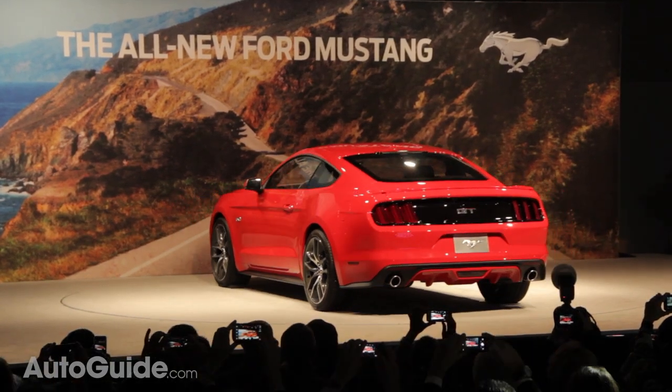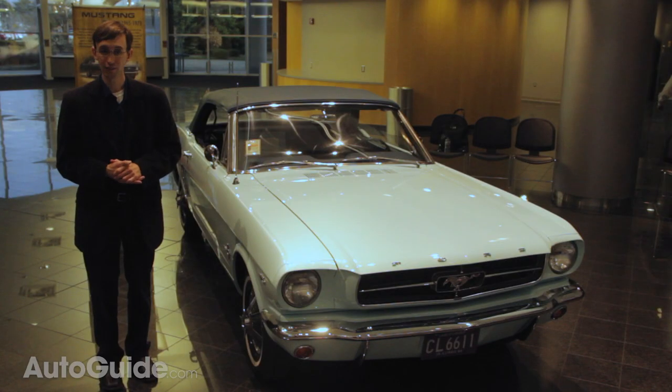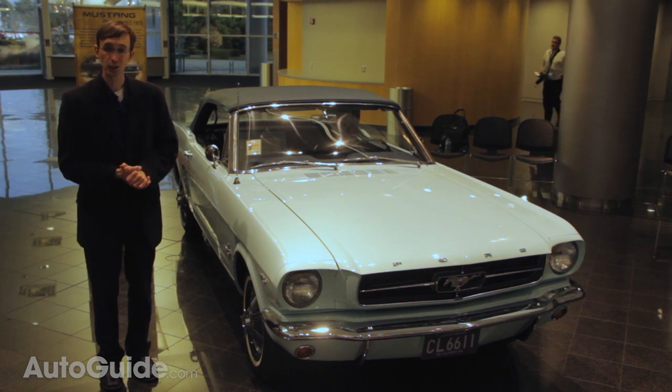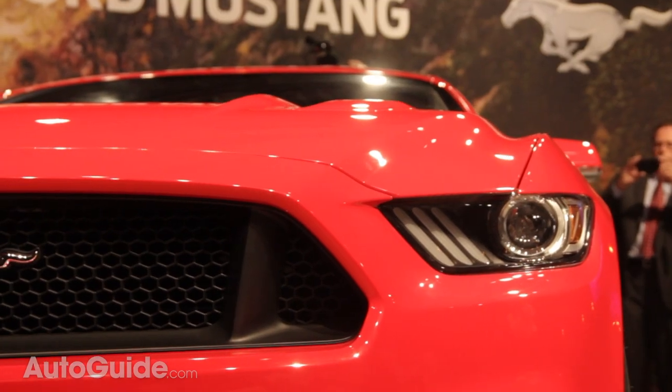Over the last 50 years, the company has delivered more than 9 million of these cars. And the powder blue beauty I'm standing next to right now is actually the very first Mustang that was ever sold — it was delivered days before the car was even supposed to go on sale.